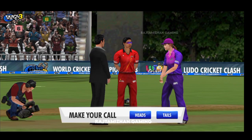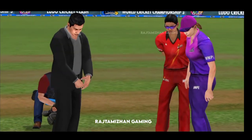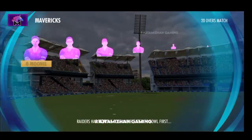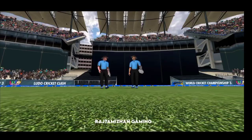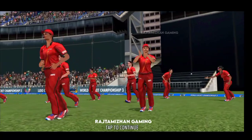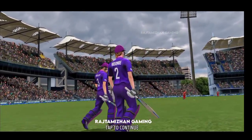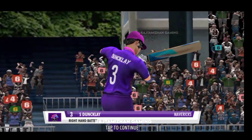It's time for the toss. The skipper goes for heads and we've got heads — opted to field. A good opening stand will be the key here and the batters know it. The batters will be tested with a new ball; let's see if they survive.